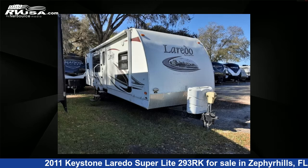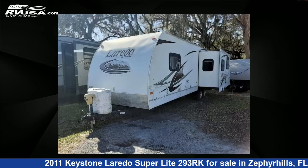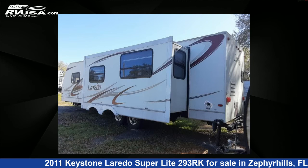This 2011 Keystone Laredo Superlite 293RK is a travel trailer RV. It is located in Zephyrhills, Florida 33540 and is offered for sale by Optimum RV. This used Keystone features one slide-out, sleeps six, and 43 gallons fresh water capacity.